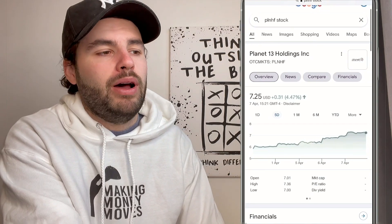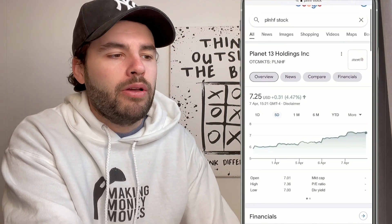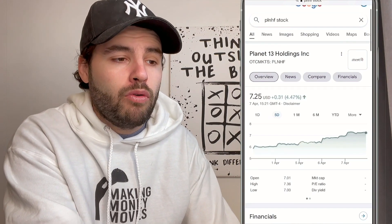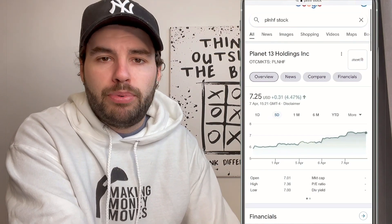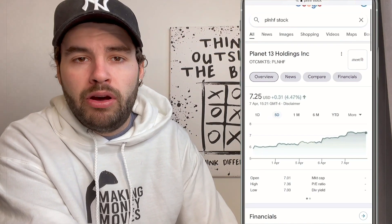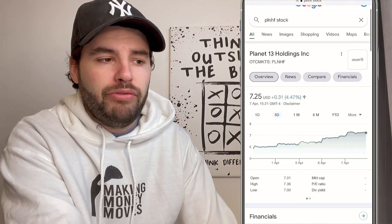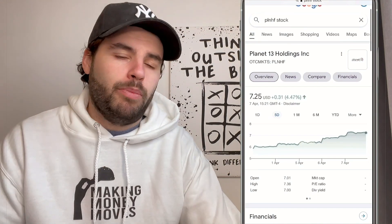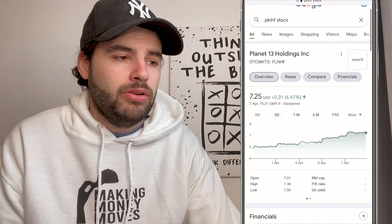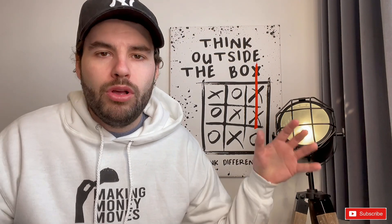At the time of recording, Planet 13 is trading around the $7.20 mark. They touched about $8.20 recently, so we're down ever so slightly from that. But with their recent earnings report, I still think this is an amazing price. This is easily a $10-plus company in the next year in my opinion, and will go on to grow further as they open more and more stores.